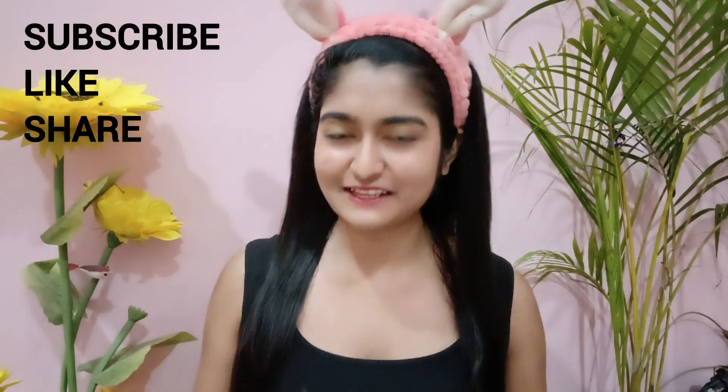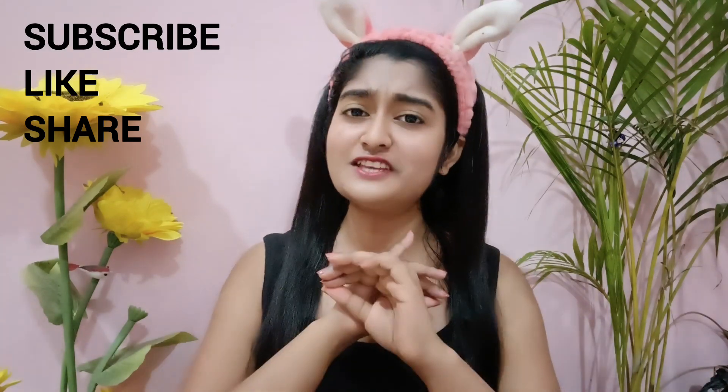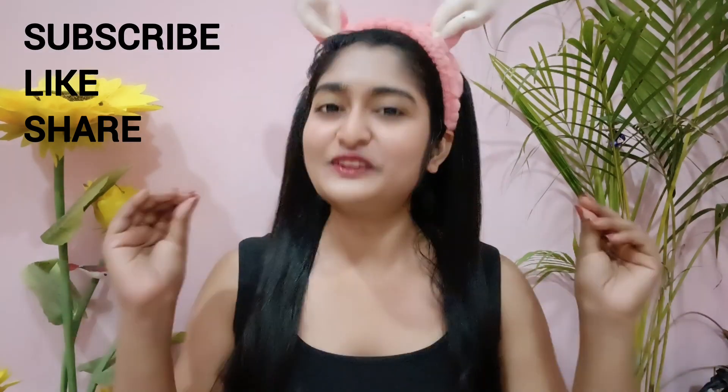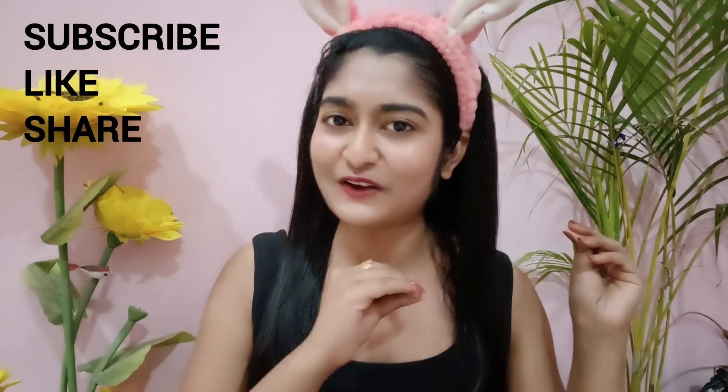Hi guys! Welcome back to my channel. So how are you all? I hope you all look good and always want to be good. In today's video, I am going to share a Summer Skincare Routine for Teenagers.